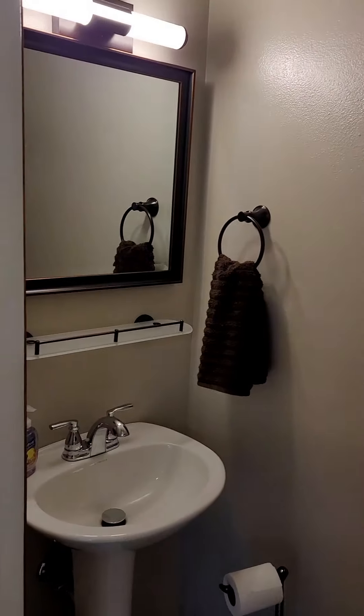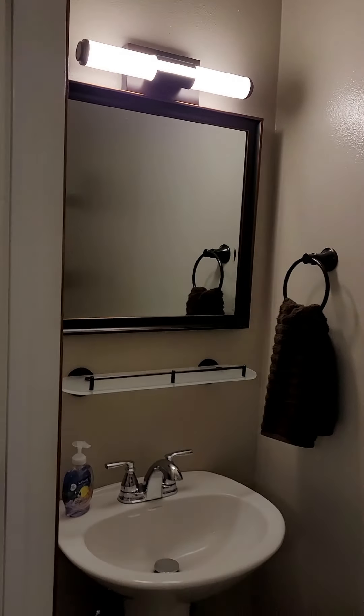This is the half bath. East Bluff units always have a half bath here. Some units actually have a pantry, but this is nicely done. I really love this one.